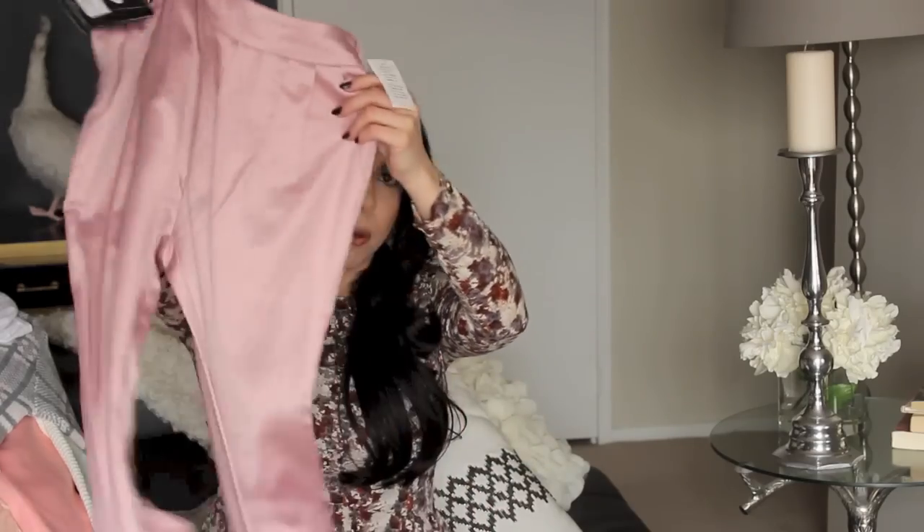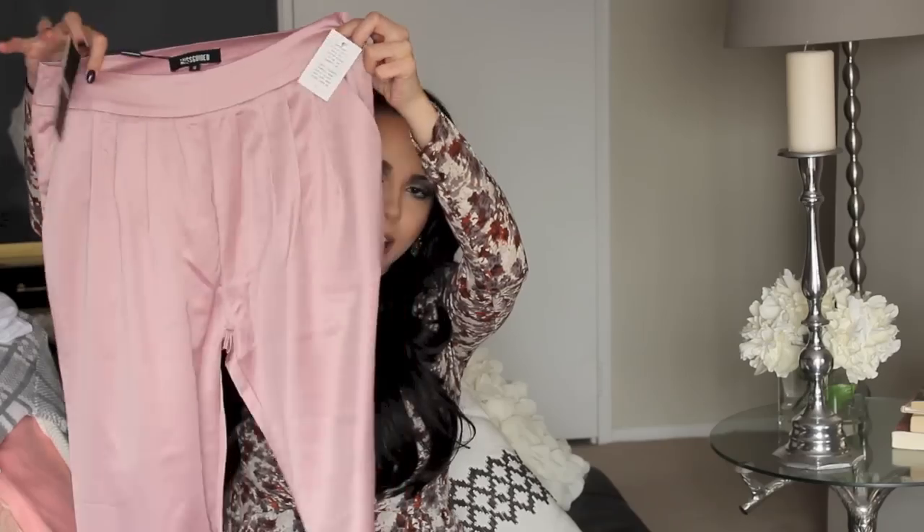These are the pants I was talking about that match that plaid cropped shirt — these are a pleated front trouser and they're silky, kind of a mauvey pink color. Oh my god I absolutely love these, and they're so nice feeling — they feel like silk sheets. These with a pointed-toe heel and that cropped shirt, I cannot wait to wear it. Again on sale, Missguided, I think about $19.